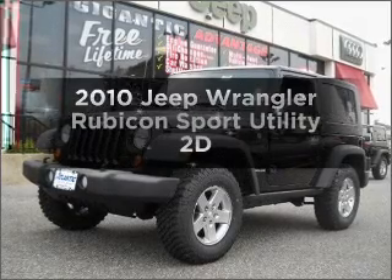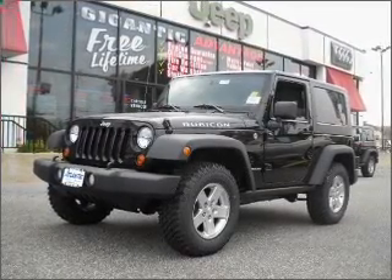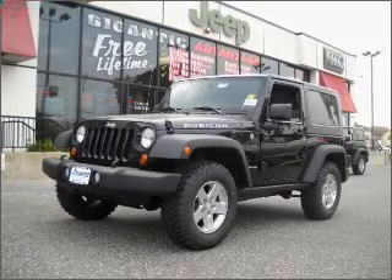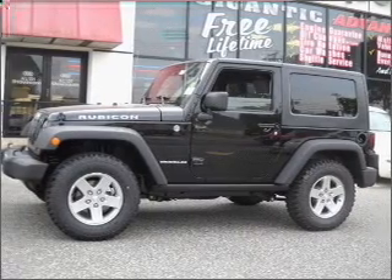Imagine yourself in this 2010 Jeep Wrangler. If you're looking for an automobile with great attributes, look no further. With a reliable engine that responds smoothly to its automatic transmission, stand out from the crowd with premium wheels.